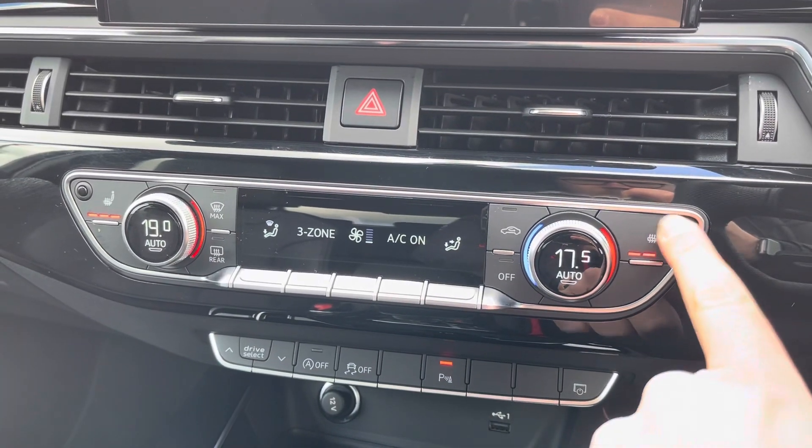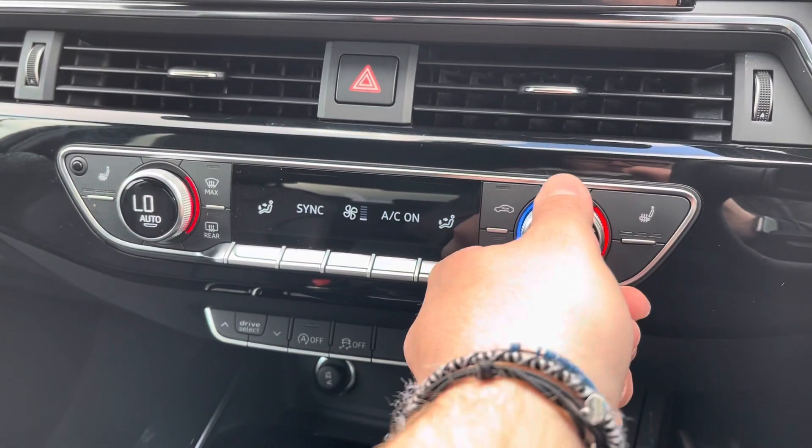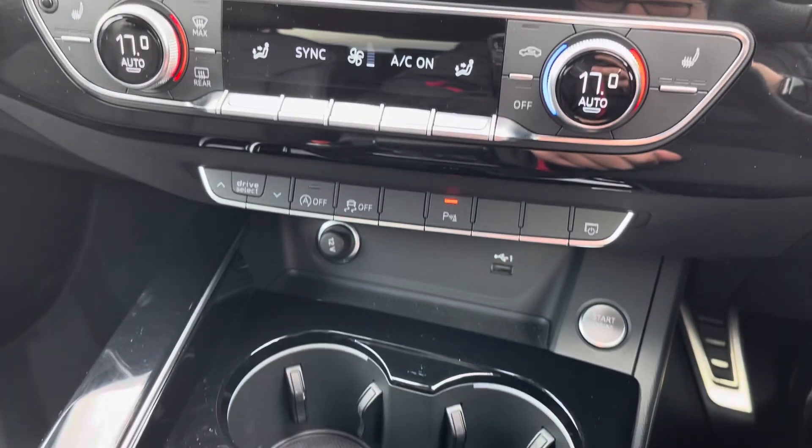Both front seats have three levels of heat to them which can be turned down accordingly, and both driver and passenger can be at different temperatures or synchronised if you are in the car on your own.